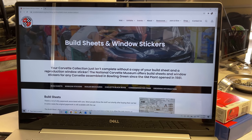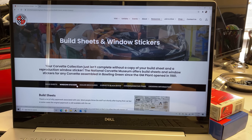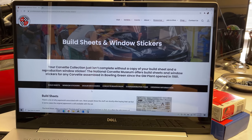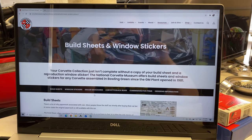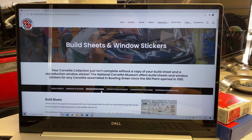This is an easy and relatively inexpensive way to get a copy of your build sheet as well as the original window sticker. I went ahead and submitted both VIN numbers for the C5 and the C4, and I just got them in the mail. Haven't even opened the envelope yet, so let's go ahead and take a look. The website has build sheets, window stickers, and even dealer brochures for most years if they're still available.